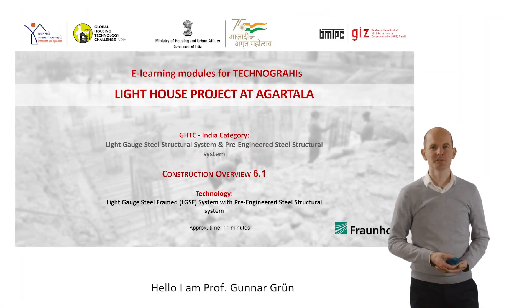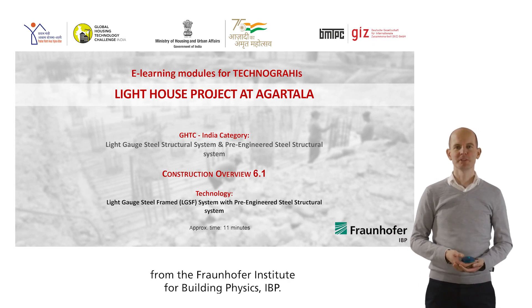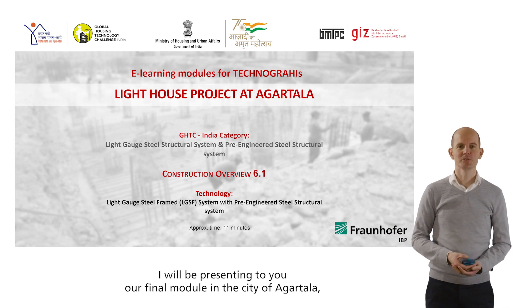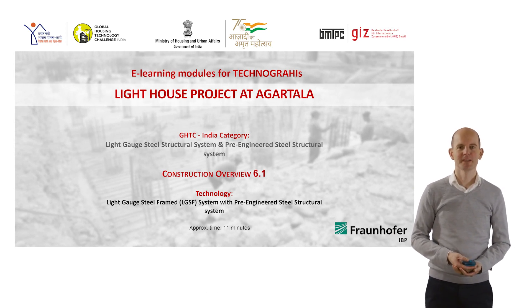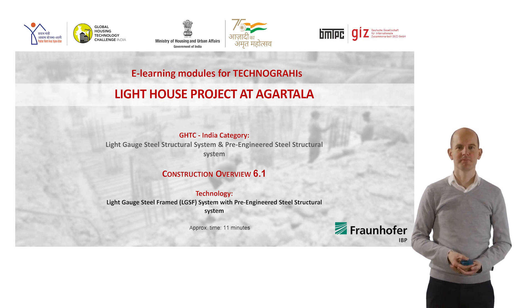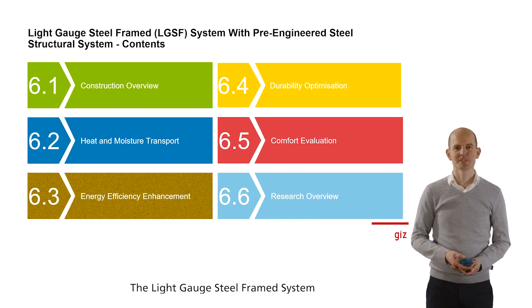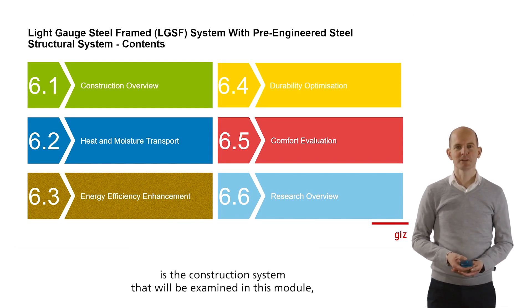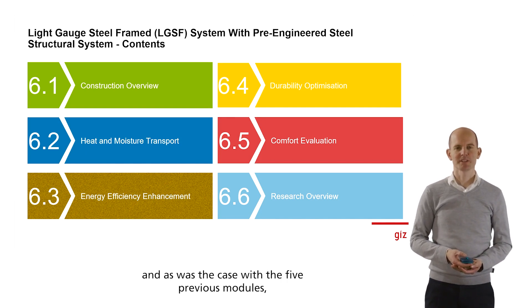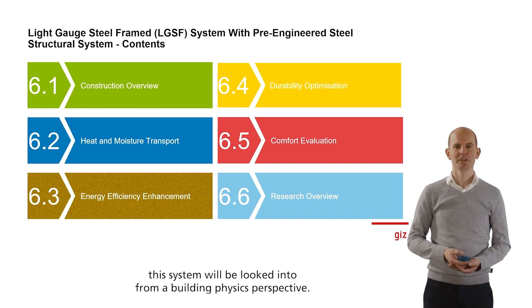Hello, I'm Professor Gunnar Grün from the Fraunhofer Institute for Building Physics, IBP. I will be presenting our final module in the city of Agatala, starting with an overview of the construction. The light-gauge steel frame system is the construction system that will be examined in this module, and as was the case with the five previous modules, this system will be looked into from a building physics perspective.